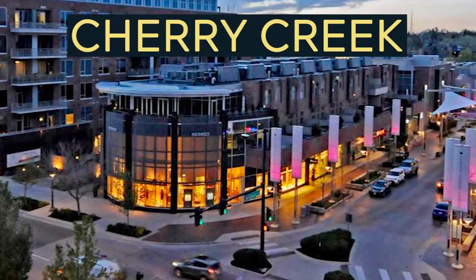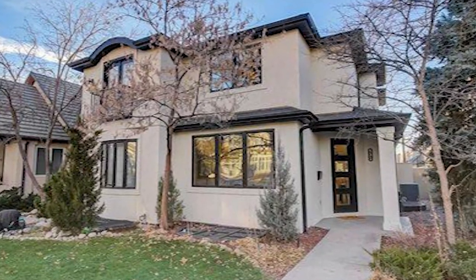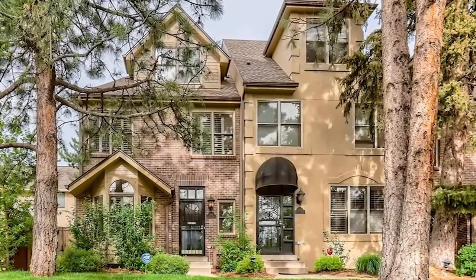The first neighborhood we're covering is Cherry Creek and Cherry Creek North, just east of Denver. It's one of my favorite places due to accessibility and the variety of shopping and restaurants. Cherry Creek is the definition of luxury — you're going to see smaller lot sizes, posh homes, empty nesters, upscale new townhomes, mansion-like remodeled bungalows, and a median sales price around a million dollars or more.